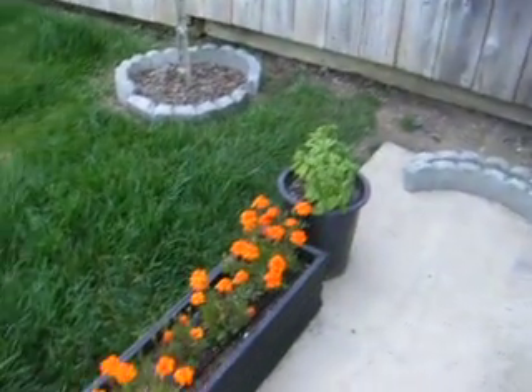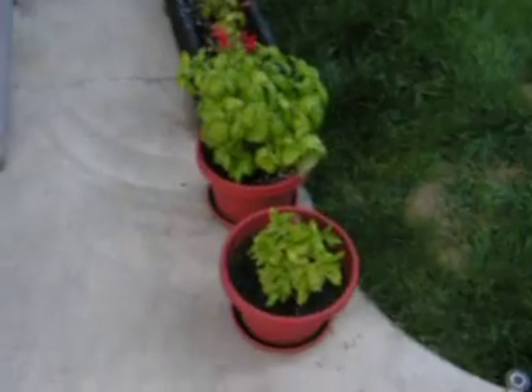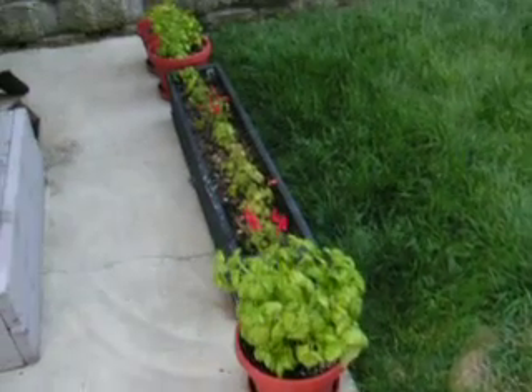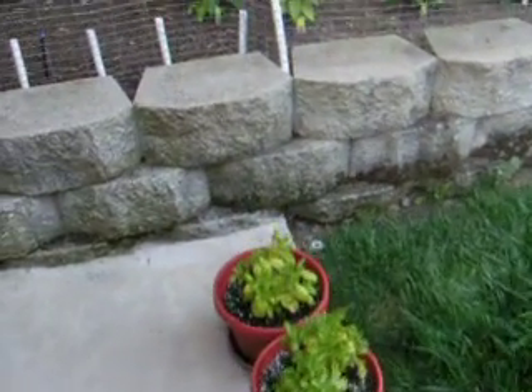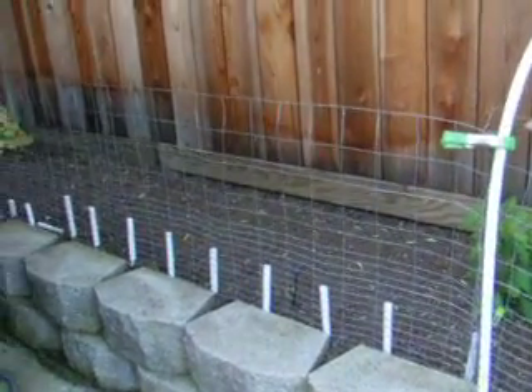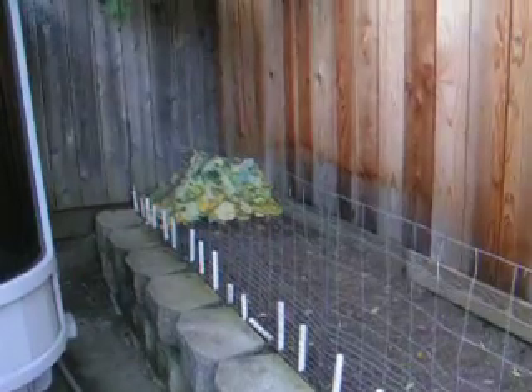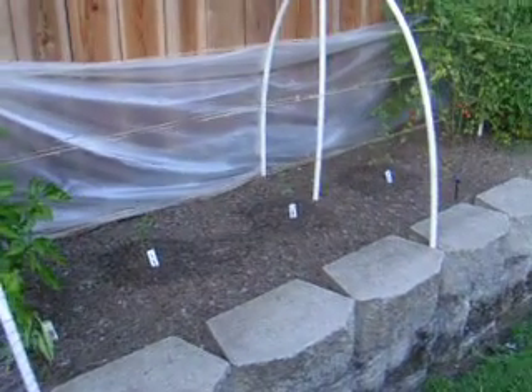Then I've got basil there and over there, more flowers, and basil, and some more basil. We go through a lot of basil. Took my lettuce out — lettuce was there. It finally went to seed, decided to take it out. What's left of it is back there in the compost pile, along with the broccoli.